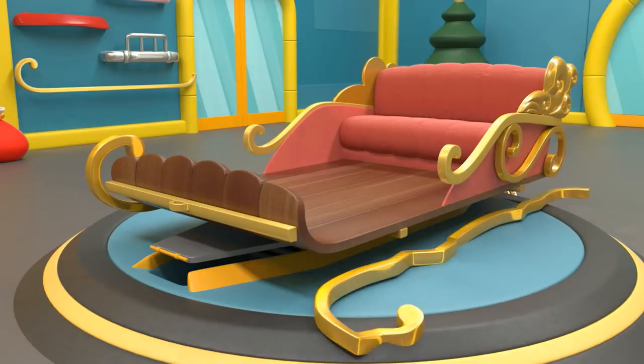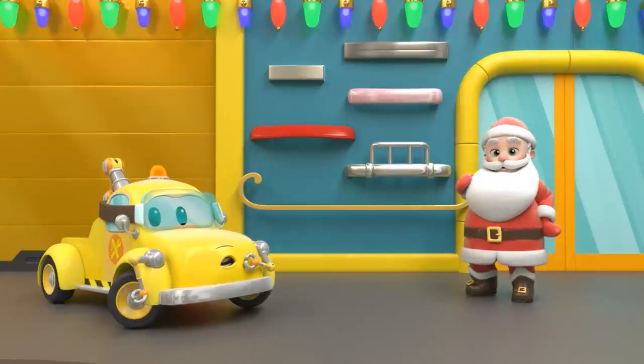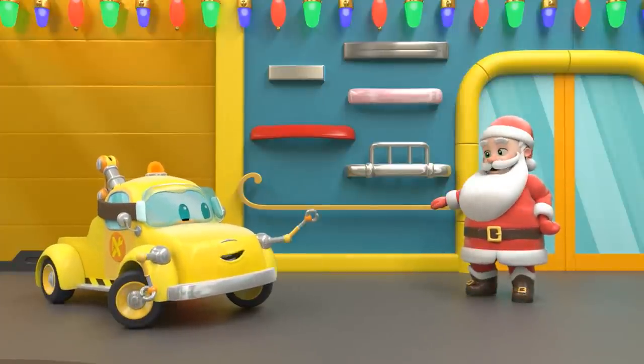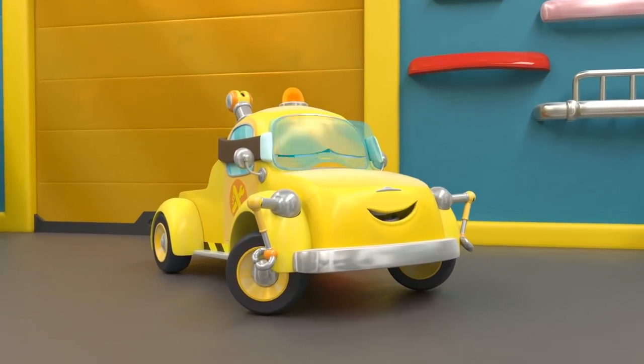Nice! Let's get a new frame. Which one will fit the sleigh? Yay! You both got it right. Now, where's the welding machine?